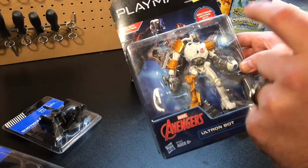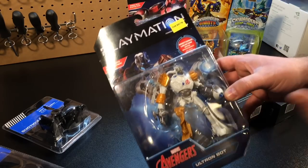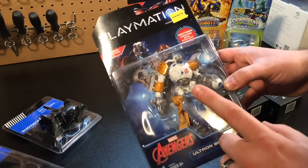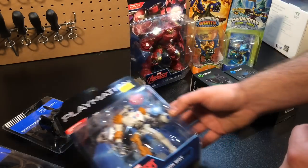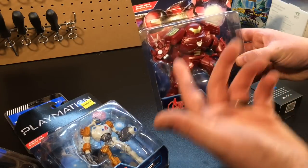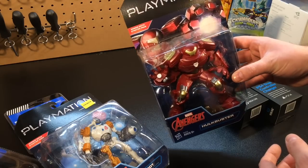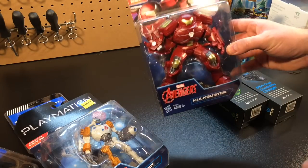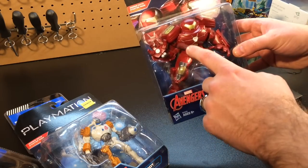As of recording this video, this character sells on Amazon for about $11 to $12, but you can pick it up at Five Below for $5. This Hulkbuster here is about $10 on Amazon right now — it's pretty hefty, works well, and is a pretty neat toy. Five bucks at Five Below.